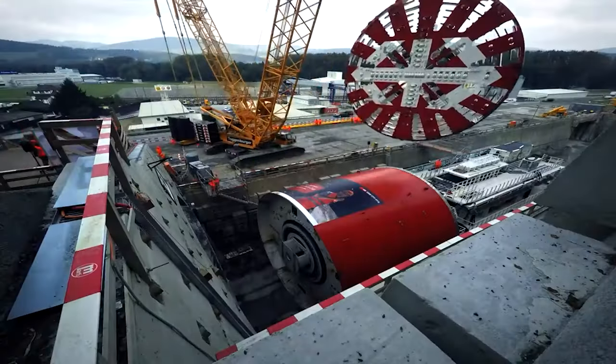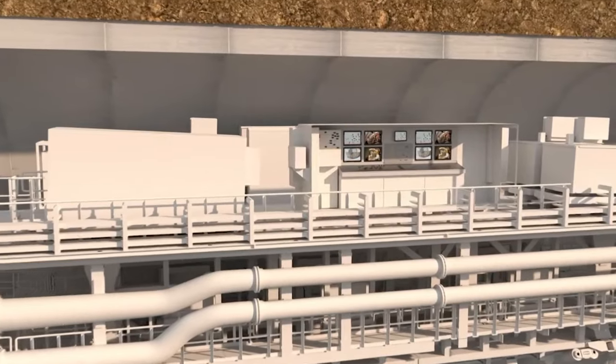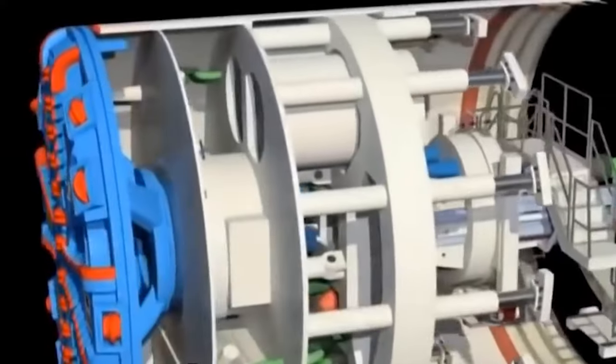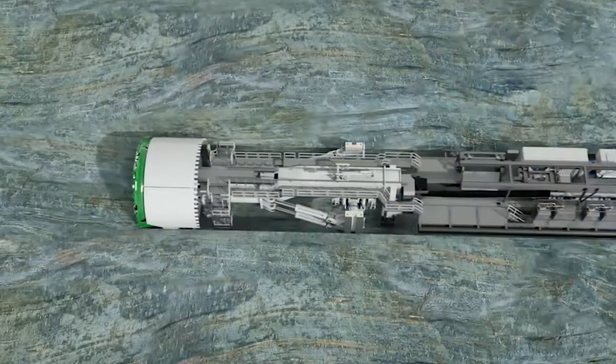As the TBM advances, the excavated material, or muck, is transported away from the base through a sophisticated conveyor belt system. This continuous removal is crucial for the smooth operation of the machine and the safety of the tunnel.